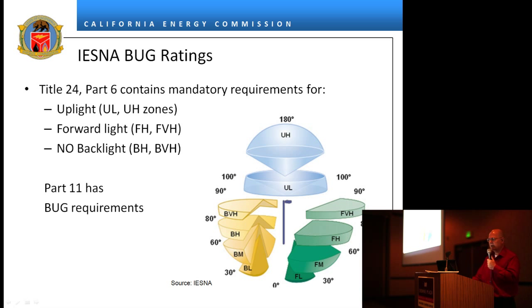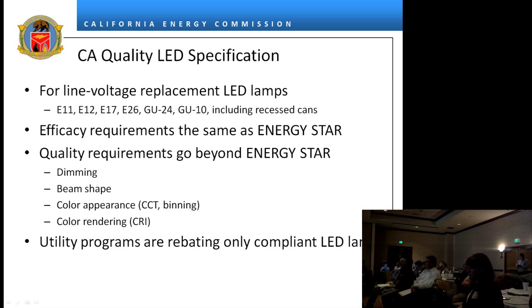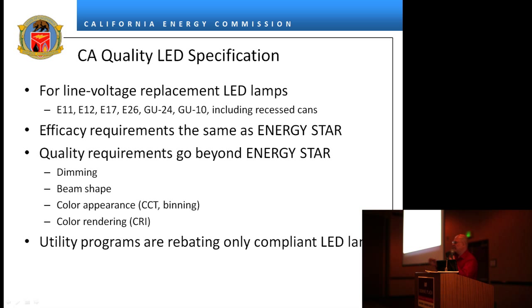For outdoor lighting, we replaced cutoff requirements. Full cutoff used to apply to anything over 175 watts; that's gone down to 150 watts, and we replaced cutoff with BUG ratings — luminaires have to meet a BUG rating to meet the code. The California Quality Lamp Specification is a voluntary specification, meaning you can sell products in California that do not meet it. However, the California Public Utilities Commission has directed the utilities that they shall not rebate any LED lamps — light bulbs — that do not meet the California Quality Specification.